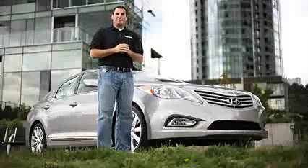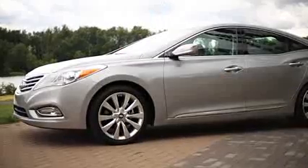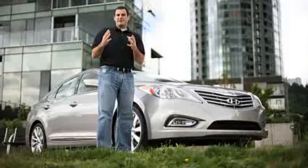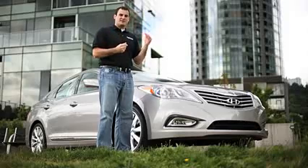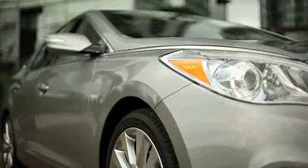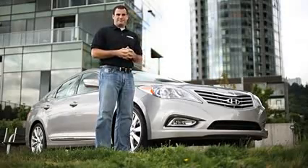Hyundai has really been on a roll lately when it comes to design, and the new Azera is no different. It has a swept-back front end, wrap-around rear end, and deep side sculpting that really play into design-minded consumers. Hyundai is using their fluidic sculpture as their design theme here. We really like the details: the LED tail lights, HID headlights, and LED accent lighting in the front headlights. You'll also note the side mirrors have LED turn signal indicators. Overall, the exterior is a really sharp design.